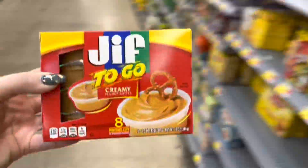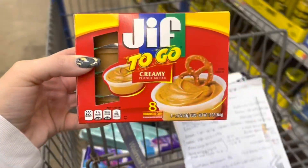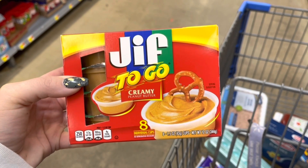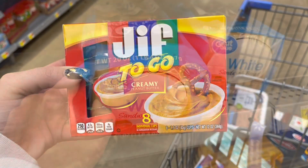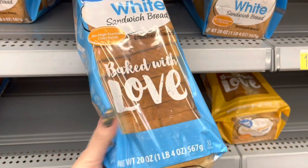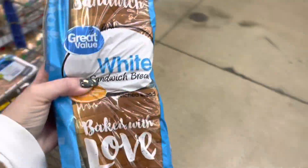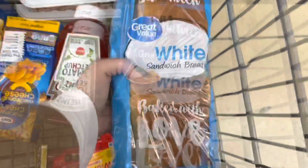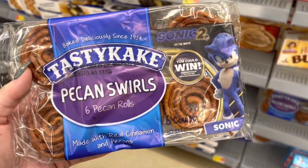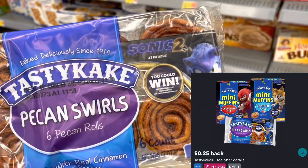My daughter takes one of these to school every day, so I'm going to grab this for $2.67. I'll submit to Brand Club for $2 back and also to Zardy's for $0.90 back, making this a $0.23 moneymaker. I'm also going to grab the Great Value Sandwich White Bread priced at $0.93 — I'll get back $1.10 from Zardy's, making this a $0.17 moneymaker. And I'm also going to grab the Pecan Swirls for $1.58. I'll submit to Ibotta for $0.25 back, making this $1.33.